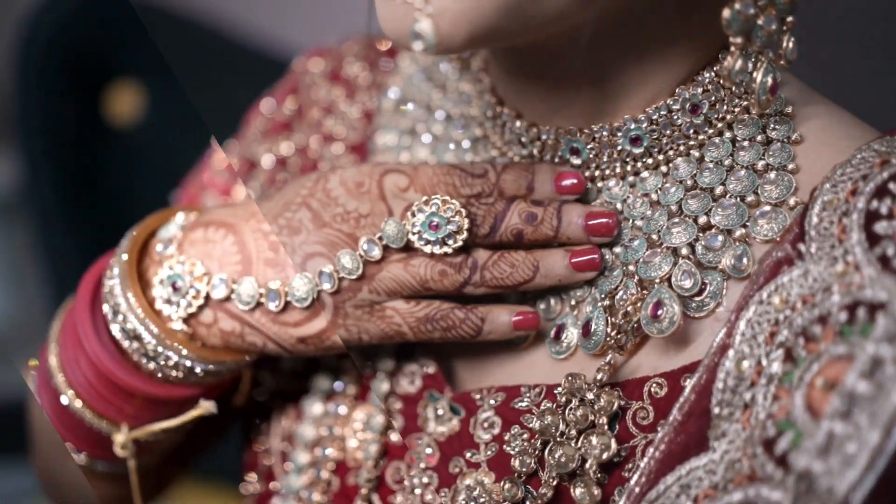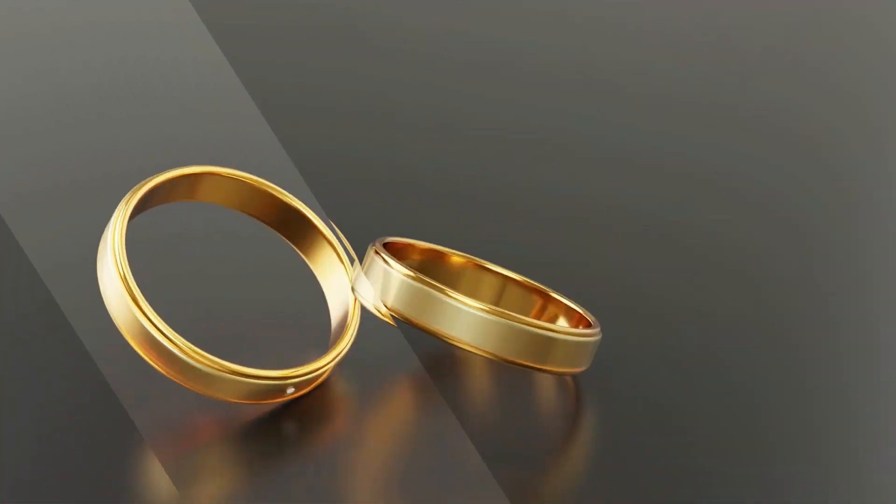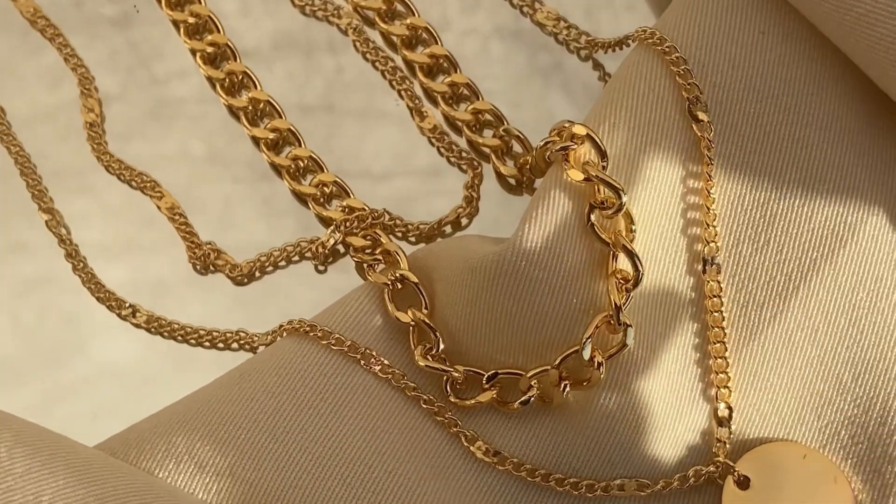Jewelry is more than just an accessory. It's a symbol of elegance, heritage and craftsmanship.